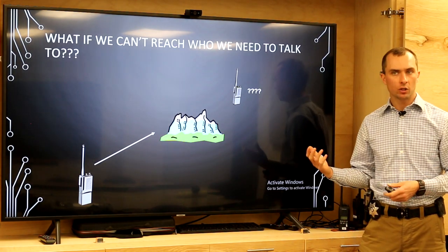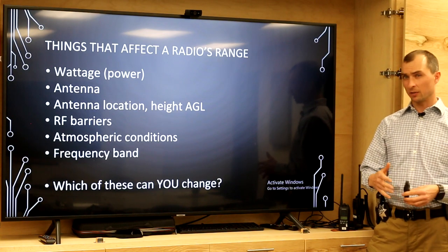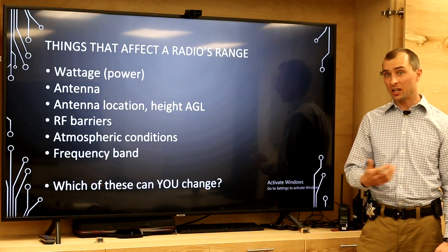What if we can't talk to who we need to? Let's talk about the factors that influence range. We already discussed wattage. A mobile radio can be up to 100 watts while a portable is generally at most 6 watts. Range is not a linear function of wattage — as a rough rule of thumb, you have to square the wattage to double the range. So a 5-watt portable doubled in range would require a 25-watt mobile. And to double the range of that 25-watt radio, you'd need 625 watts, which doesn't exist outside of commercial broadcast. Wattage is a factor, but there are diminishing returns at higher wattages.